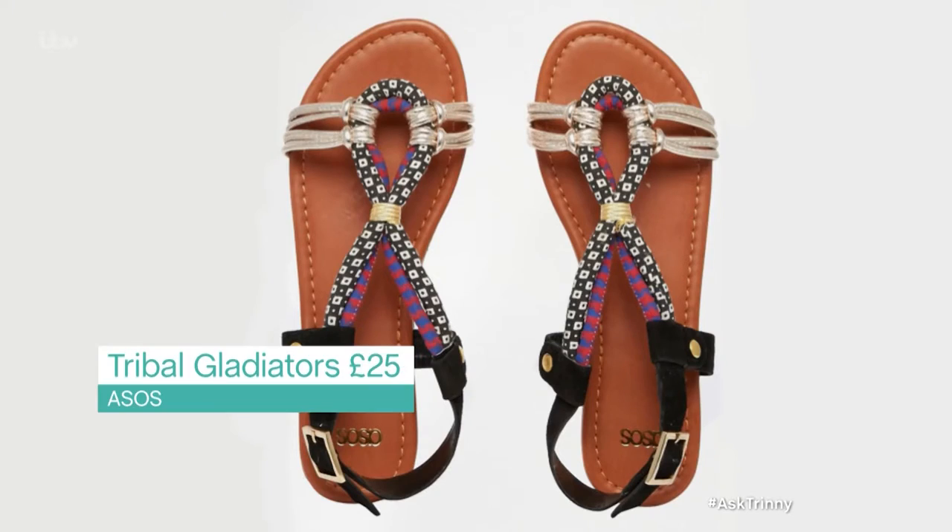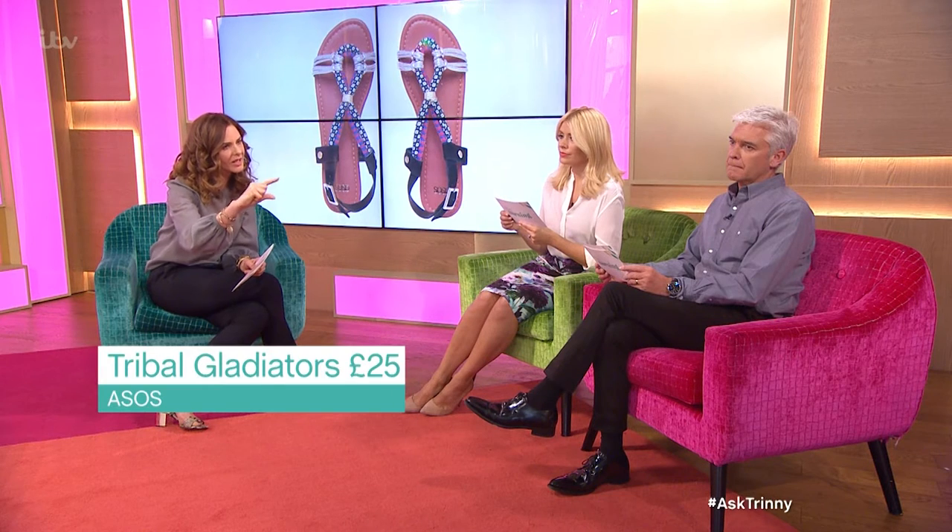Then we've next got the tribal gladiator, and that's a gladiator sandal that when you have from some stores, they don't hold you in well or there's too much strap going up. But I think these have a lovely strap at the back and I like the way they're elongated at the front because they'll make your ankles look thin. They're very cool. The colours you can wear with anything.